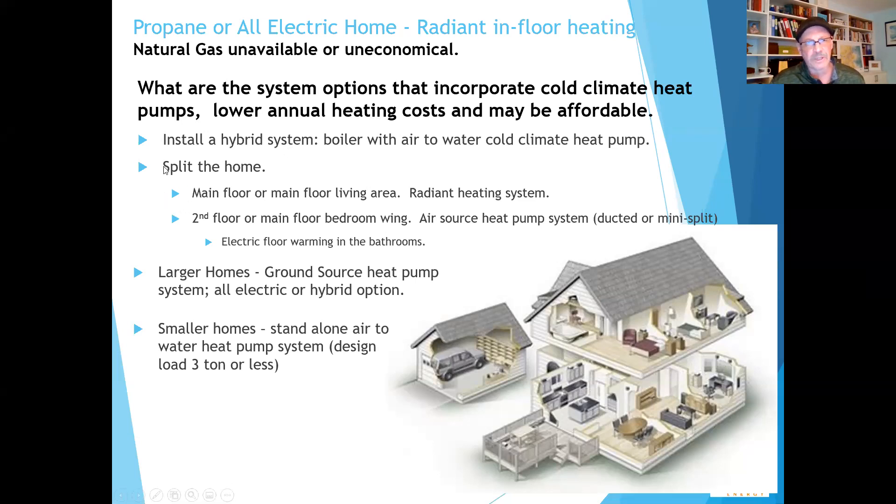Another very viable choice is to split the home. The radiant heating system goes on the main floor — the floors they live in a lot, the kitchen, where they want to be. Then in the upstairs — the bedroom wing or second floor — you can go with an air source heat pump, ducted or mini split, put a little electric floor warming in the bathrooms, or run the hydronics up there. One half of the house is less energy efficient but with optimal comfort; the other is very energy efficient and still comfortable for sleeping.